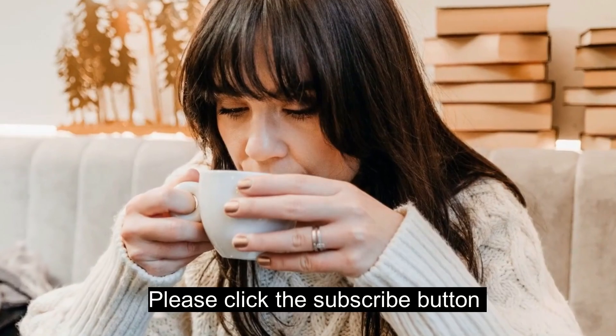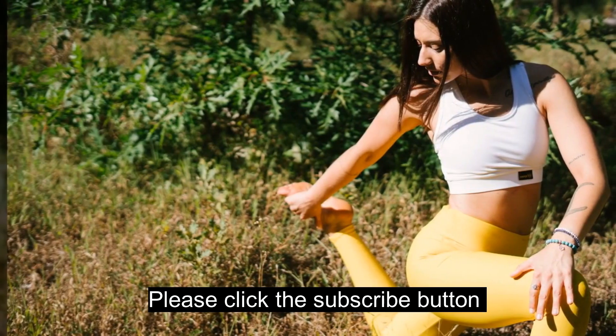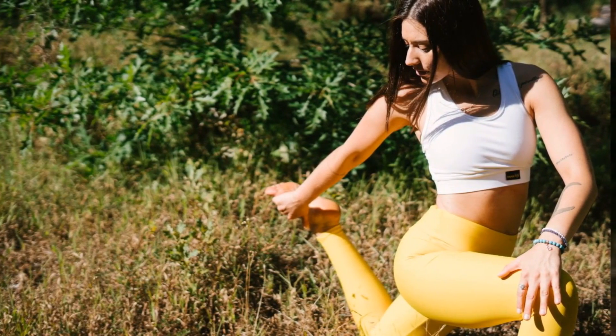Before we dive in, don't forget to hit that subscribe button, tap the notification bell, and join our Radiant community.